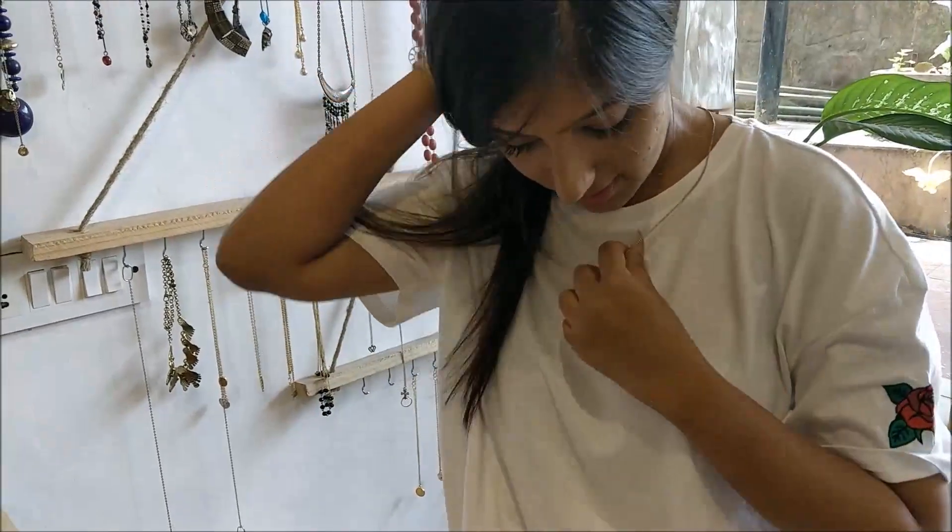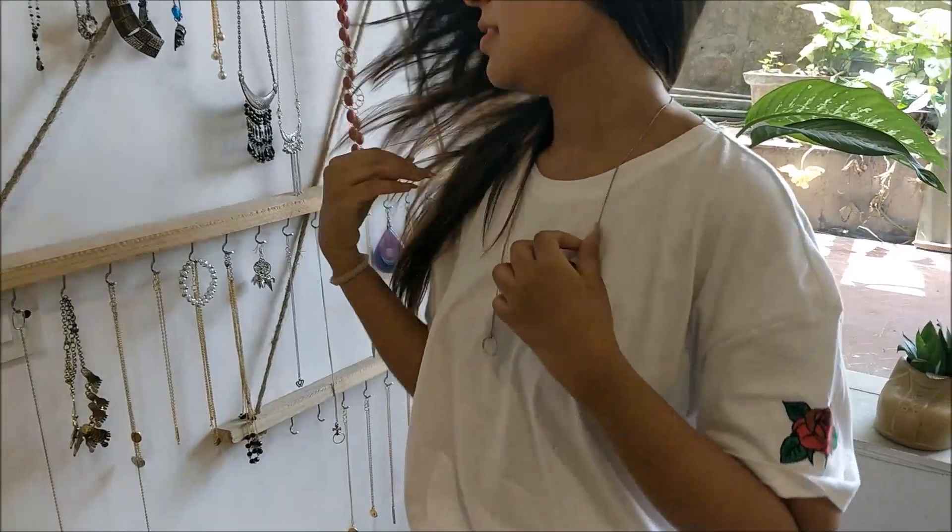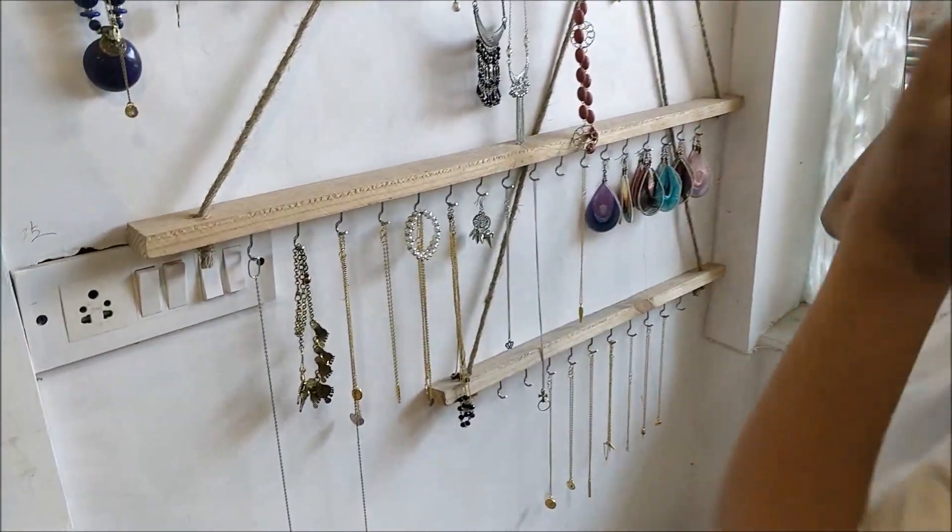This is their accessories section. The necklace that I'm wearing cost 100 rupees from here. They didn't have a lot of options in accessories — everything you see behind me was all that they had.